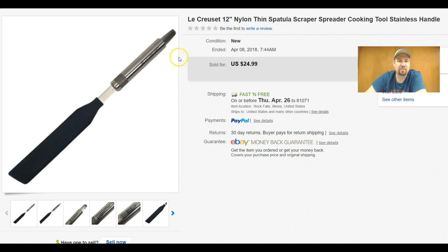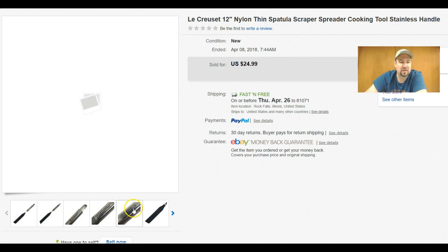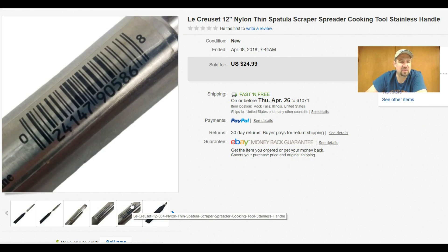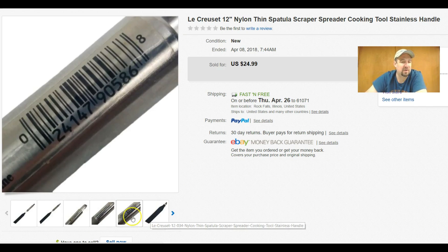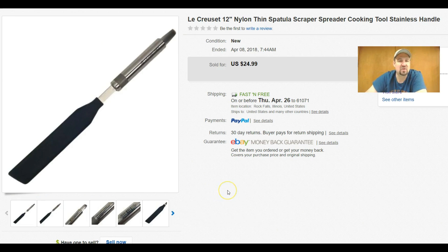I got this at my local Goodwill as well — my wife actually found this. It's a Lacrosse brand item, which is a really good brand. I sold it as new — still had the barcode sticker on it, the blade was in perfect shape and condition. I think it sold in one or two days of listing. Got $24.99 out of it, paid 99 cents. If you run across Lacrosse stuff — utensils, whatever — definitely at least look them up.